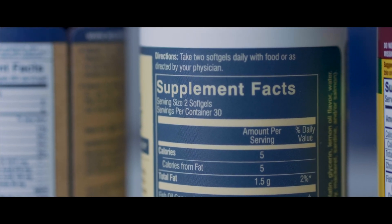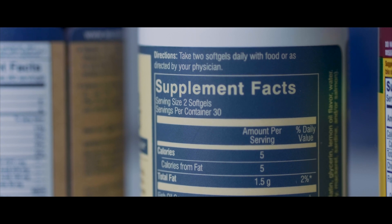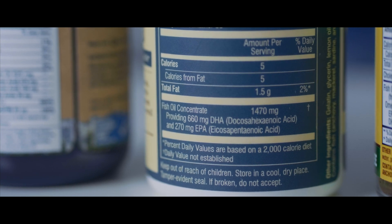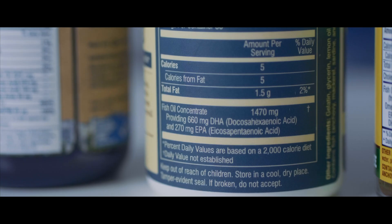First is the serving size — does it say one capsule, two capsules, or three? Then look down to where it says DHA, or docosahexaenoic acid, and see how much DHA is in a serving size. So if it's 200 milligrams of DHA listed for two capsules, you have to take two capsules to get 200 milligrams of DHA.